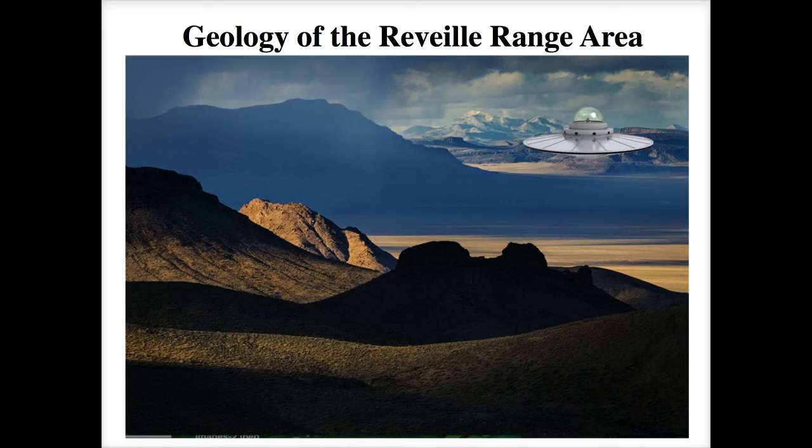Hey, welcome back. This week we're talking about the geology of the Reveille Range area. It's an area I really like — not many people around, as you can see.